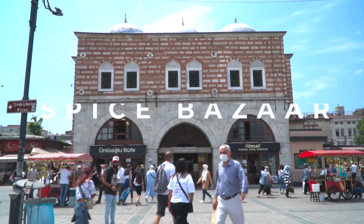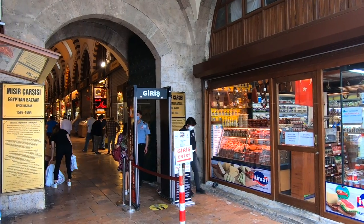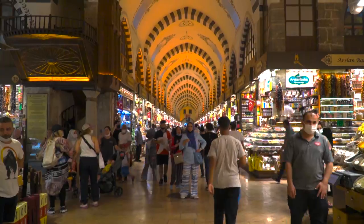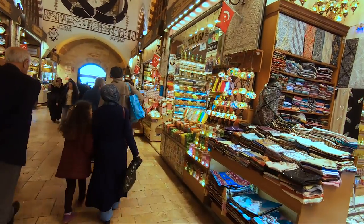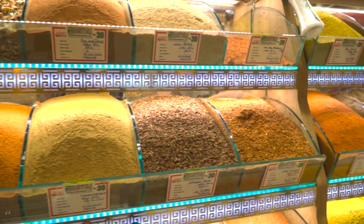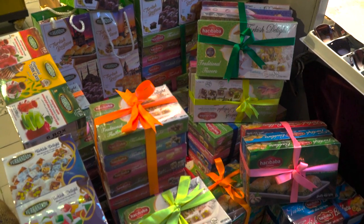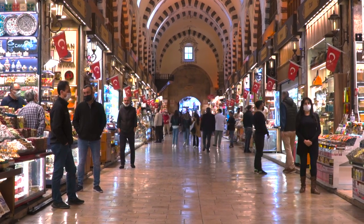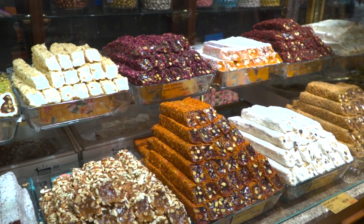Just like the Grand Bazaar, the Spice Bazaar — or Mısır Çarşısı in Turkish — is another bazaar to visit. It is much smaller than the Grand Bazaar and will take you just a minute to walk through. It was built in 1664 and is one of the most colorful bazaars in the city. You can find all sorts of spices, teas, and Turkish delights. Be ready, because you'll want to taste everything here — shopkeepers will try to invite you to their shop by giving you small samples of their products.